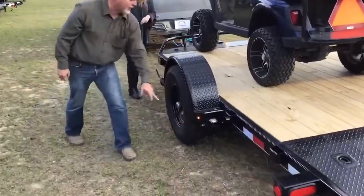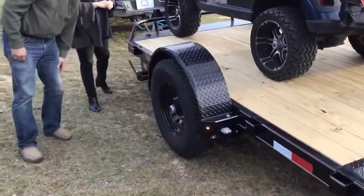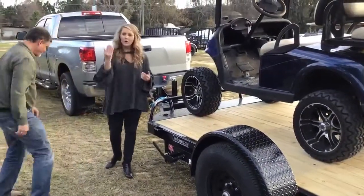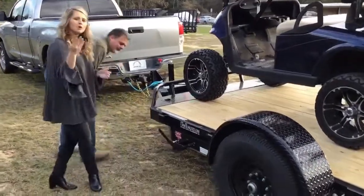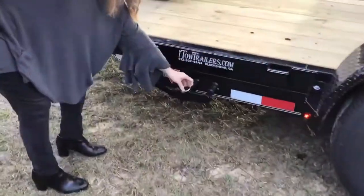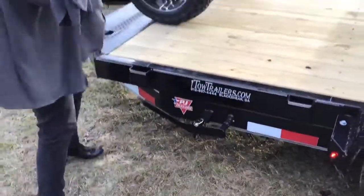And of course, you've got your tag area here — all LED bullet lights. You're good to go, and it's real easy to use. So if we wanted to use this as a tilt trailer, come over here and let me show you how easy this is. It comes with a pin with a clasp so that you're not having to worry about the thing coming undone.